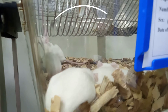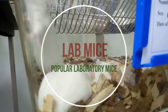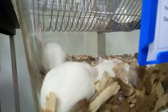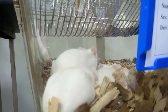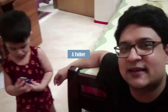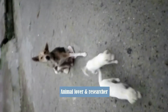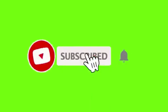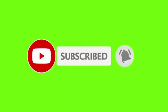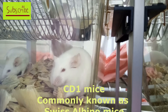Welcome to another video related to laboratory animals. Today I'm going to talk about the popular laboratory mice, which are the most popular in the world. At first, I would like to talk about the CD1 mice.